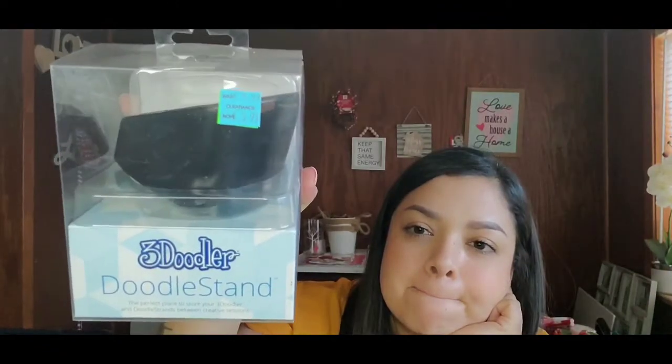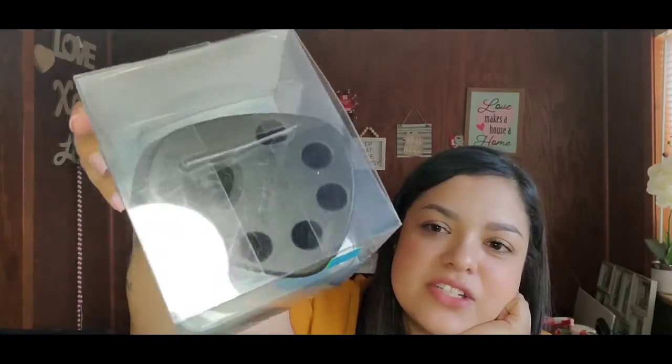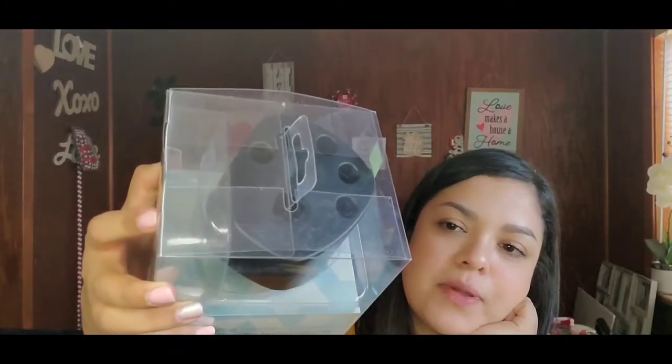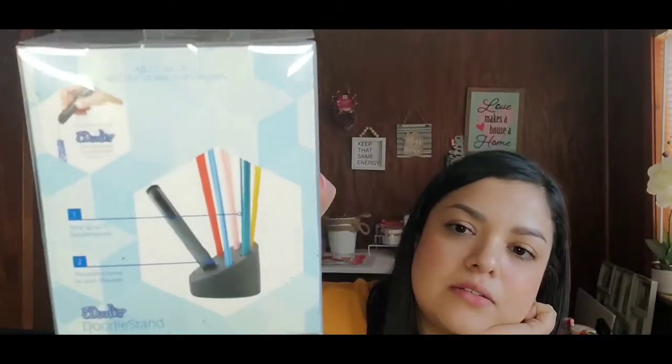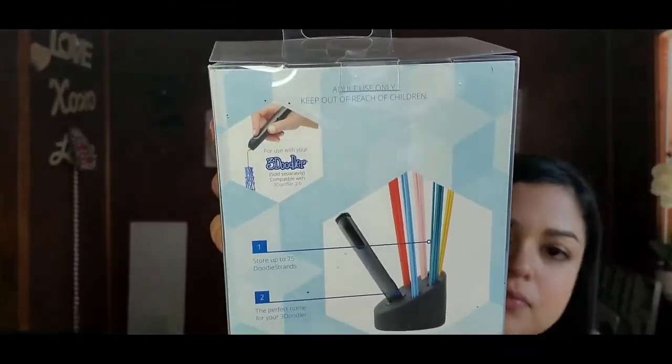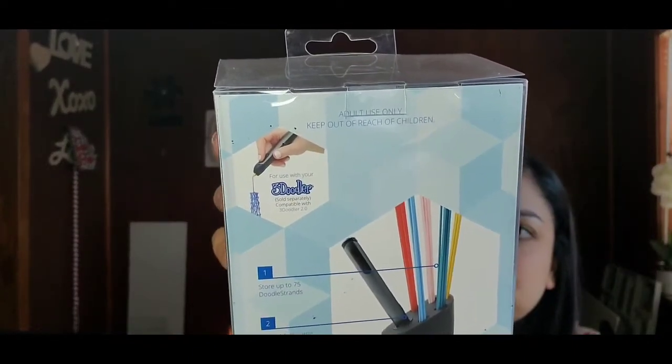Next is this 3D Doodler stand — by 3D Doodler, the perfect place to store your 3D Doodler and doodle strands between creative sessions — originally ten dollars, on clearance for $3.97. I've never heard of 3D doodling before, but I'm thinking I can just put paint brushes or Cricut supplies in it. We'll see — but it was in one of the boxes.